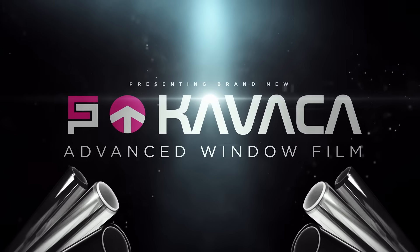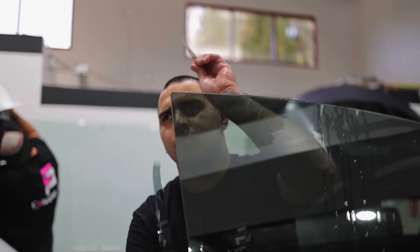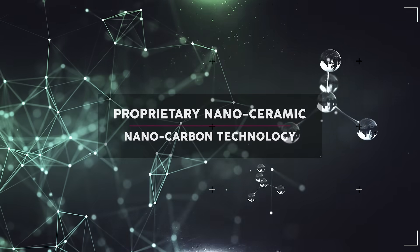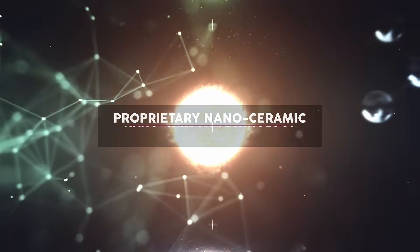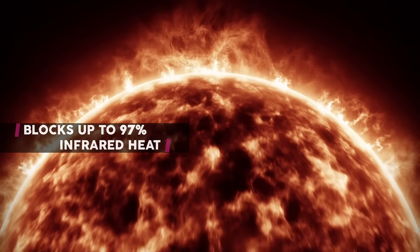Introducing Kavacho Window Films, the most advanced tint ever created, with proprietary nano-ceramic and nano-carbon technology. Blocks up to 97% of infrared heat, giving you the ultimate comfort.